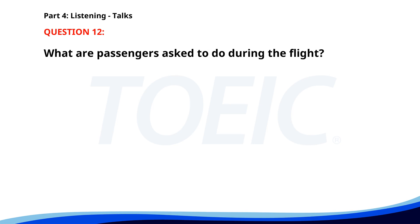Number twelve. 'Welcome aboard this flight to New York. Our cabin crew is here to ensure you have a comfortable journey. Please pay attention to the safety demonstration and fasten your seatbelt when seated. We will be serving refreshments shortly. If you need any assistance, don't hesitate to ask.' What are passengers asked to do during the flight? A. Fasten their seatbelt when seated. B. Stand during takeoff. C. Ignore the safety demonstration. The correct answer is A: Fasten their seatbelt when seated.